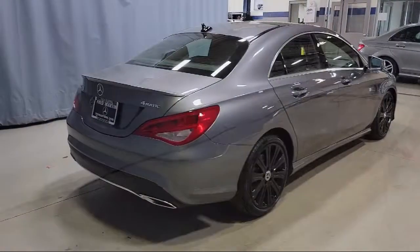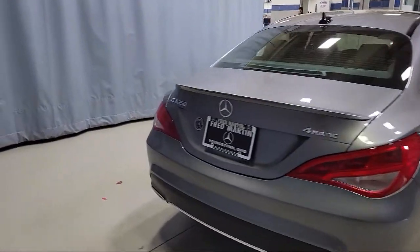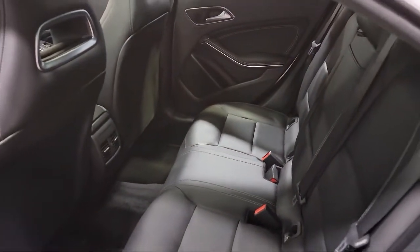It also features dual front side impact airbags, a tire pressure monitoring system, keyless entry, and has less than 10,000 miles on the odometer.